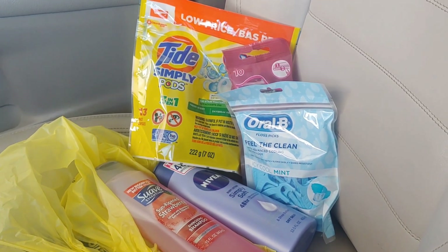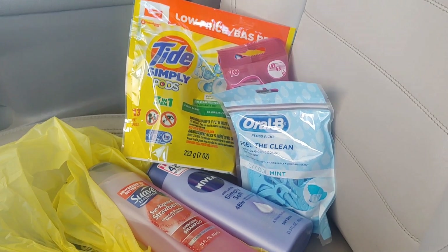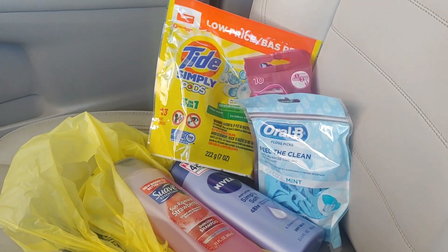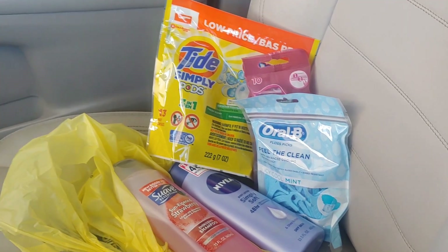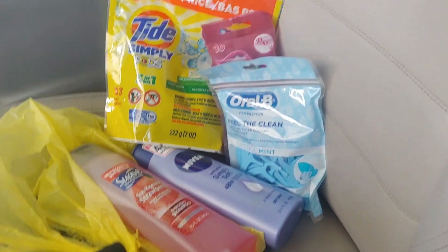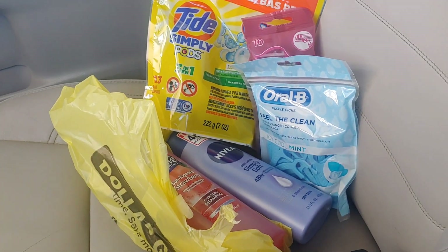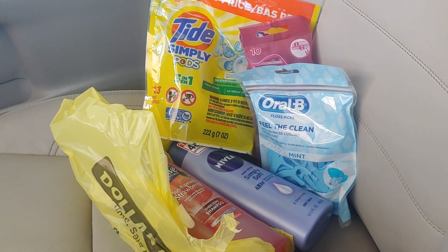This transaction was five items for five dollars and thirty-five cents. These are deals you can do now or you can wait until Saturday with your five off of twenty-five. We still have the Cotton or Scott's digital available if you have not used those yet.